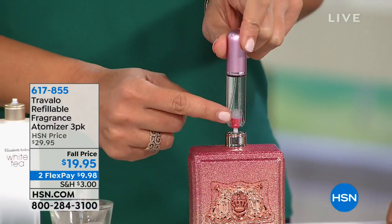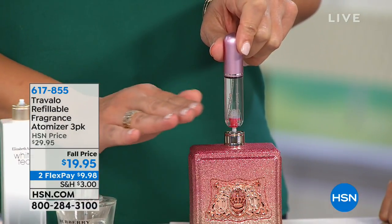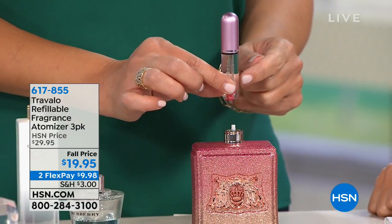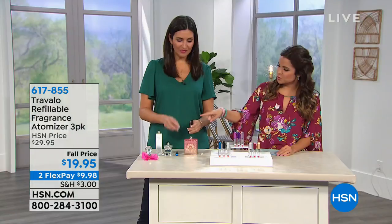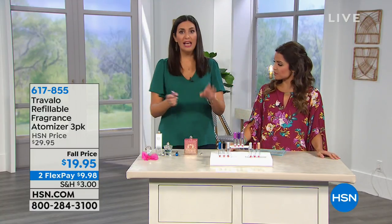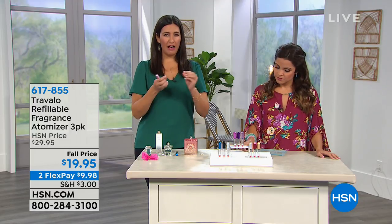Because the fragrance never touches the air — it goes directly from the bottle to the atomizer with no pouring — it's very clean, not messy, and the integrity of your fragrance stays intact. When the atomizer is absolutely full, it holds 65 sprays. The average woman uses about five sprays a day, maybe a few more if she freshens up during the day, so it's approximately a 10-day supply for the average traveling woman.